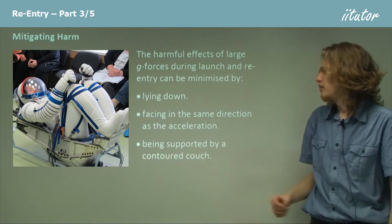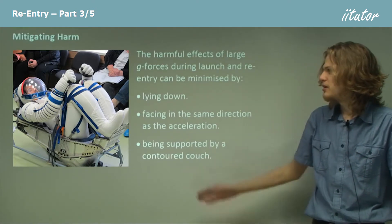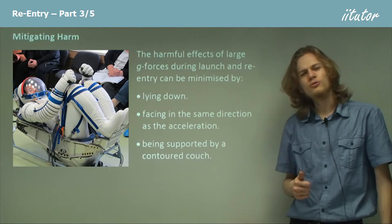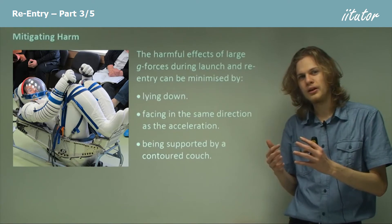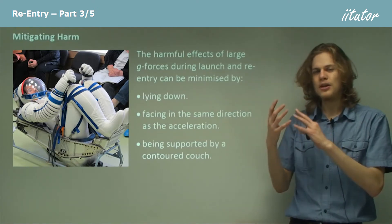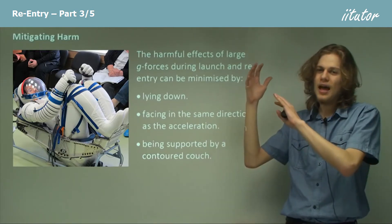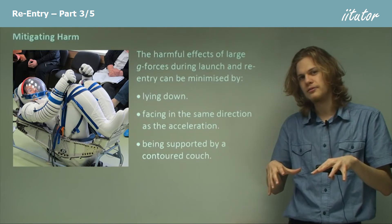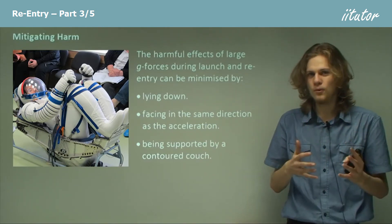Finally, we can be supported by a contoured couch. We can see an astronaut demonstrating one of these here. A contoured couch has to be specially built for each astronaut and has exactly the same shape as the back of their body. This means that as they launch, they're pushed into this contoured couch in exactly the right way to minimize the g-forces.